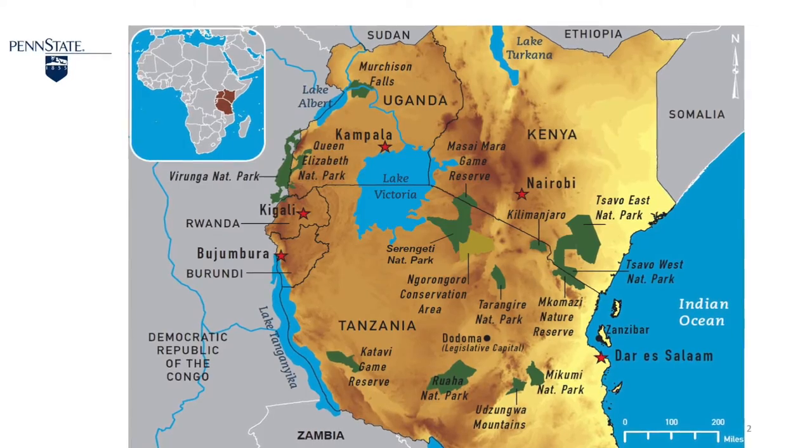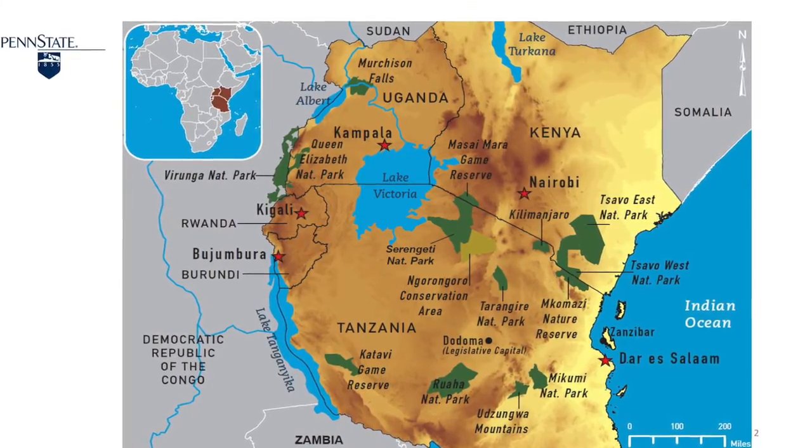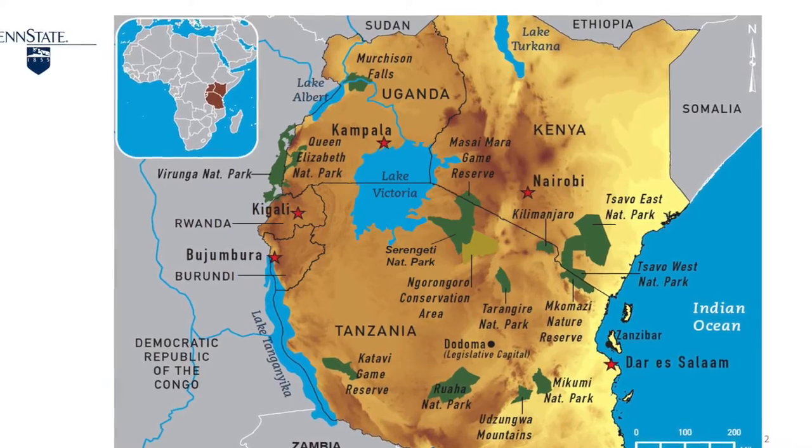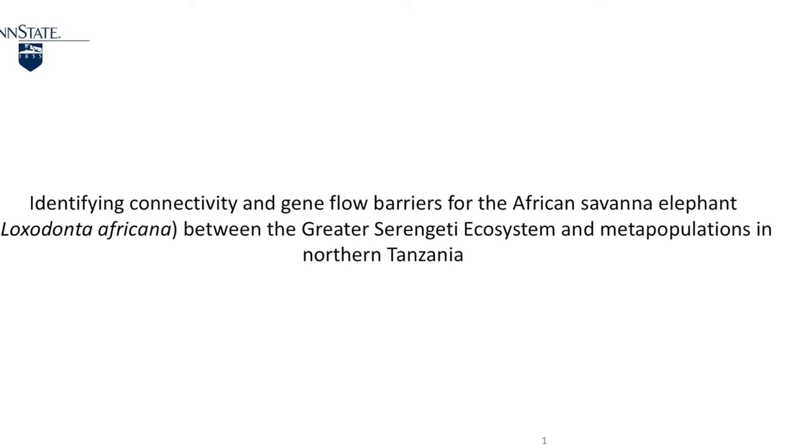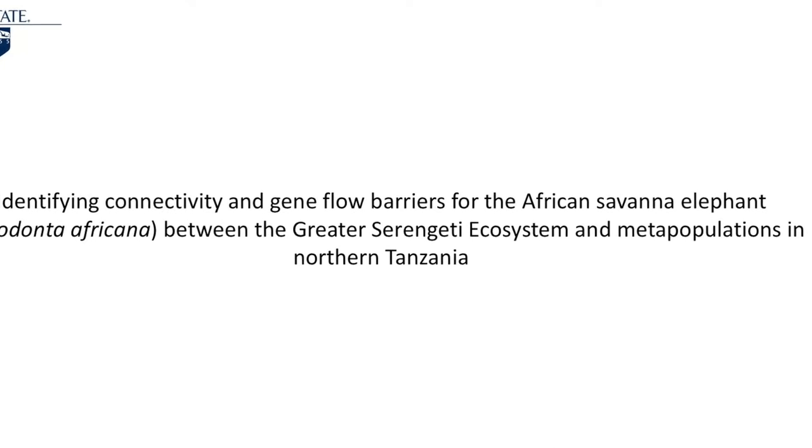This study is done in the northern part of Tanzania to identify connectivity and gene flow barriers for the African savannah elephants between the greater Serengeti ecosystem and other metapopulations in northern Tanzania. Unfortunately, no genetic studies have been done in northern Tanzania to assess the impact of habitat isolation.